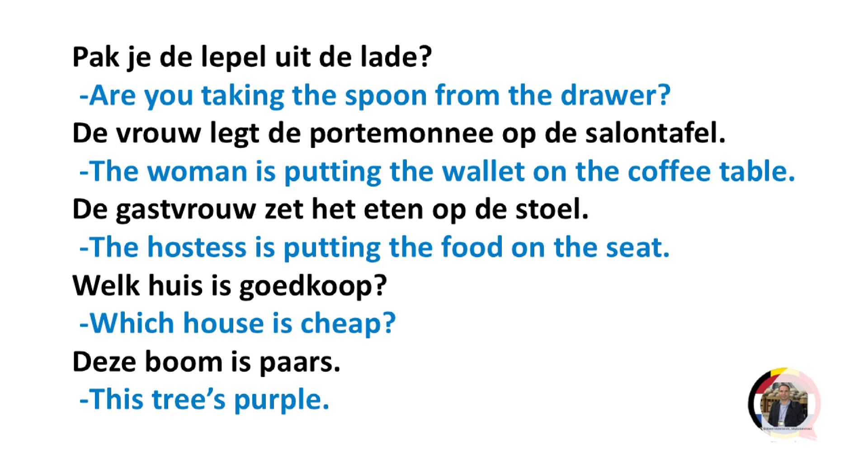De vrouw legt de porto-money op de salon-tafel. The woman is putting the wallet on the coffee table.